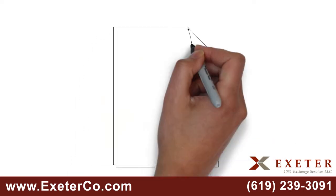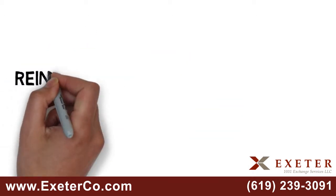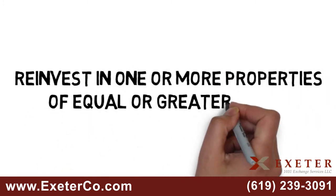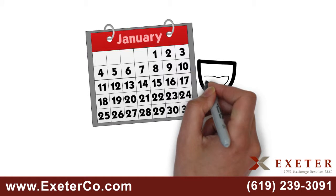There are specific requirements you must follow to qualify for tax-deferred exchange treatment. In order to defer all your taxes, you must reinvest in one or more properties of equal or greater value. You must identify your replacement property and complete your exchange within specific timeframes.